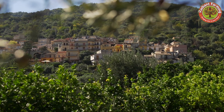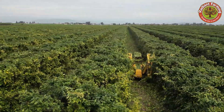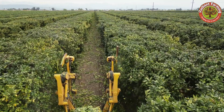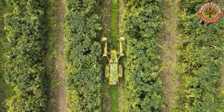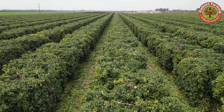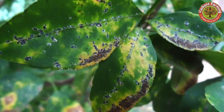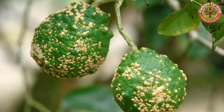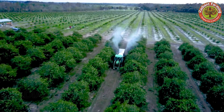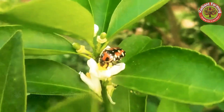Lemon trees typically take an additional one to two years to mature before entering the pruning stage, which encourages flowering and fruiting. Large farms often use modern machinery to carry out this task, ensuring even growth and high productivity. Throughout the growing process, trees often face pests such as aphids, spider mites, and leaf spot fungi. U.S. farmers commonly use biological methods like neem oil or ladybugs — natural predators — to safely and effectively control these pests.